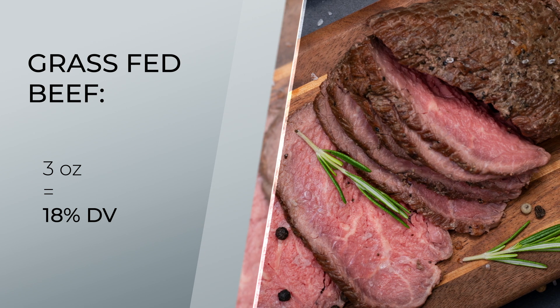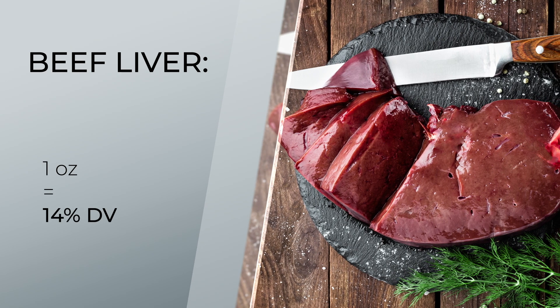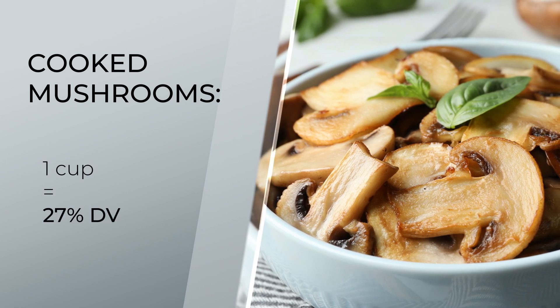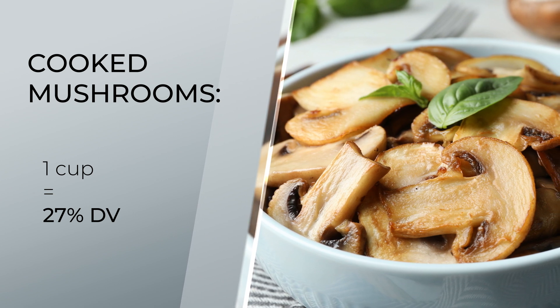Next up on the list we have beef liver, where just one ounce has 14% of the daily value of selenium. You can also cook mushrooms, where one cup of cooked mushrooms has 27% — and these make for a great vegan and vegetarian-approved source of selenium and many other essential nutrients.